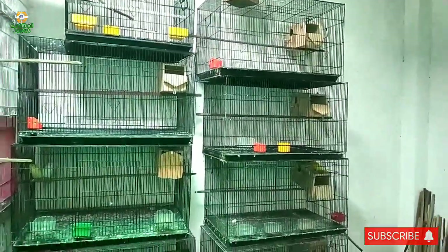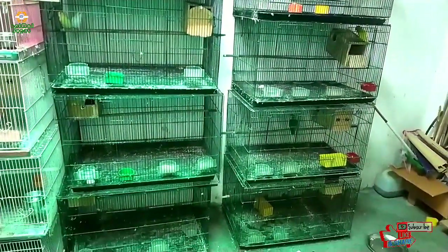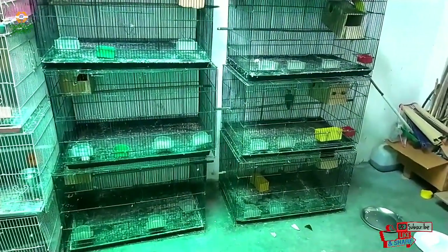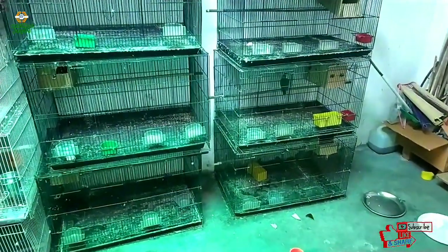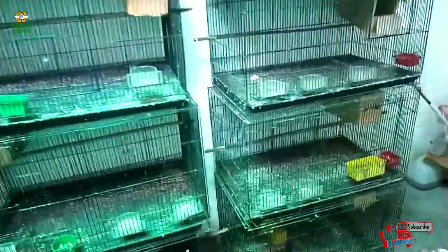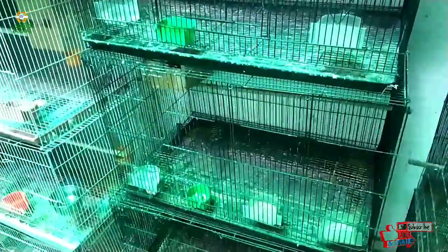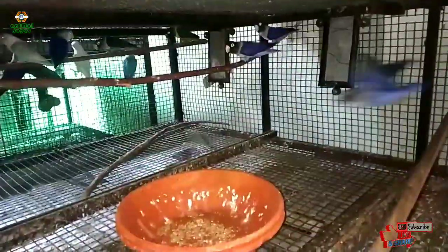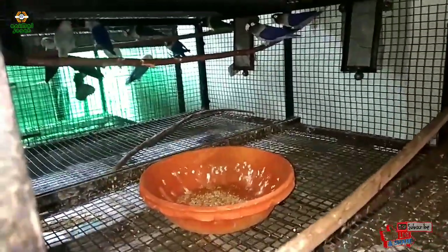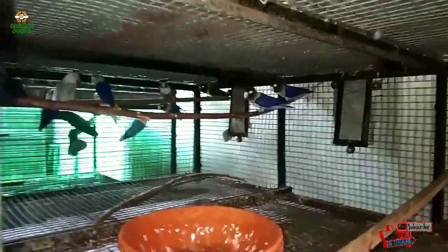This is a small cage — approximately 10-12 cages total. Now we have 4 pairs, and the rest of the 6 pairs I have put in the big cage. I will show you the whole video. This is a 2.5 feet cage. This is a big cage.